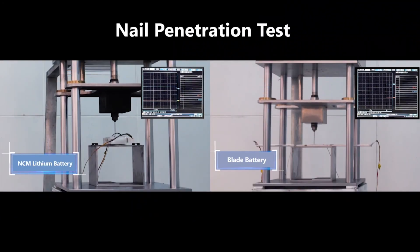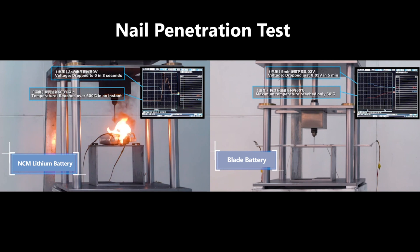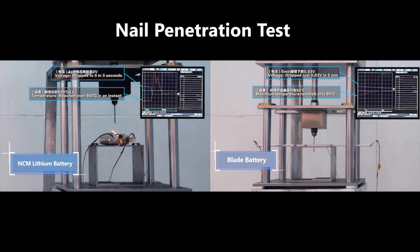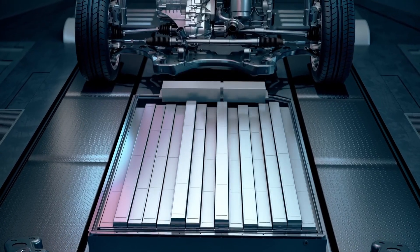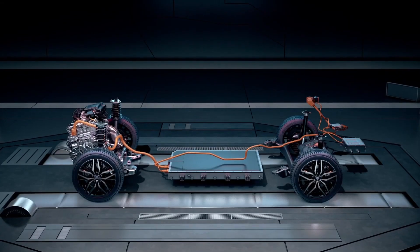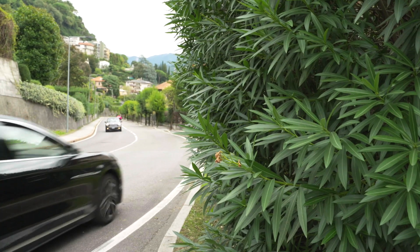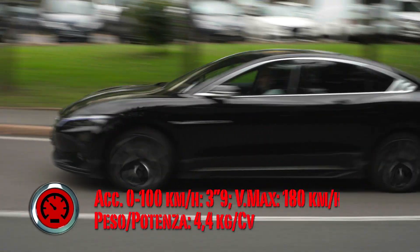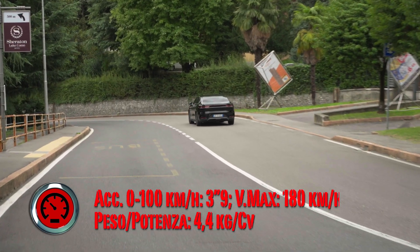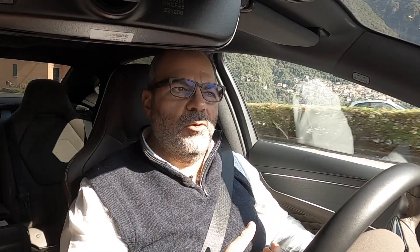Le batterie di BYD sono particolari, si chiamano Blade Battery e hanno superato il test del chiodo: viene piantato un chiodo nelle batterie simulando un cortocircuito per verificarne la sicurezza. La BYD Han accetta 11 kW in corrente alternata e 120 kW in corrente continua; in 30 minuti si passa dal 30% all'80%. Oltre 500 cavalli — 517 per l'esattezza — 700 Nm di coppia massima, accelerazione 0-100 in 3,9 secondi, velocità massima autolimitata a 180 km/h.